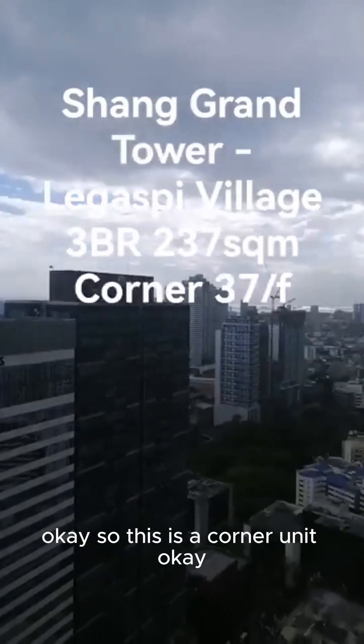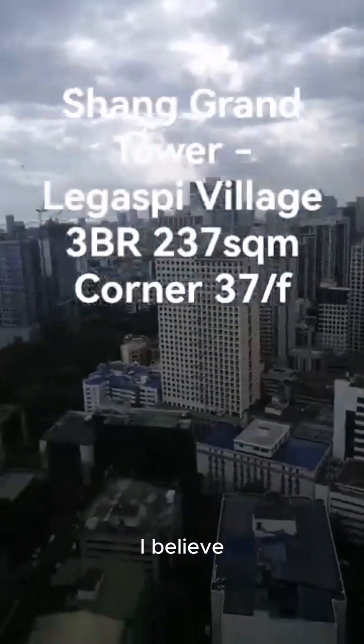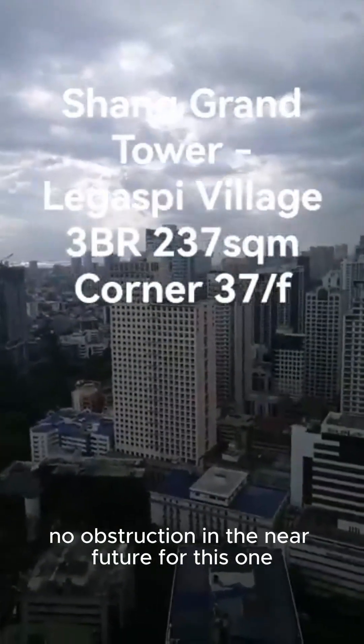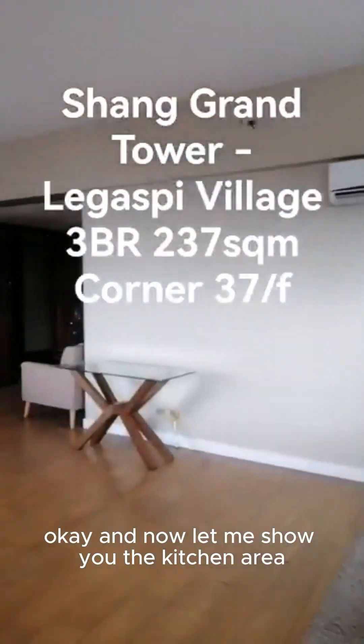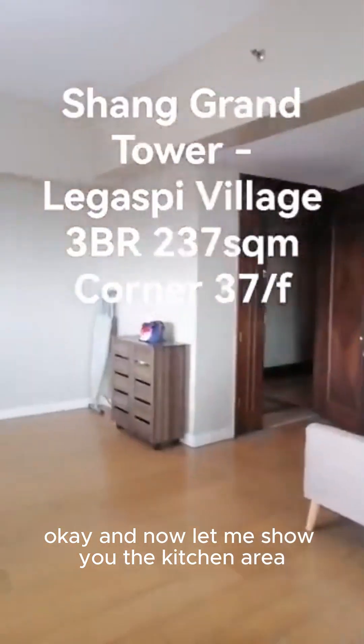So this is a corner unit. I believe there will be no obstruction in the near future for this one. Now let me show you the kitchen area.